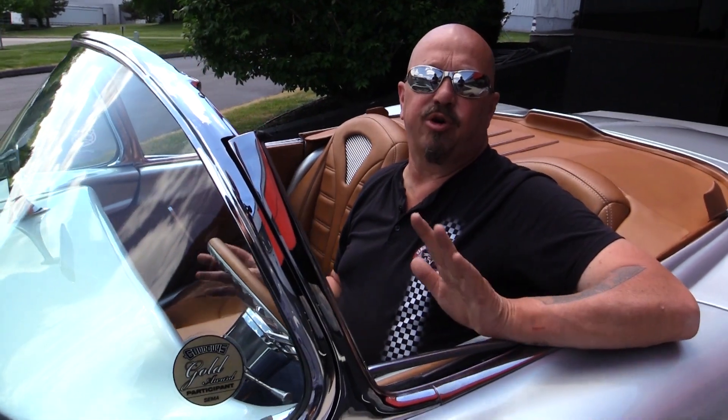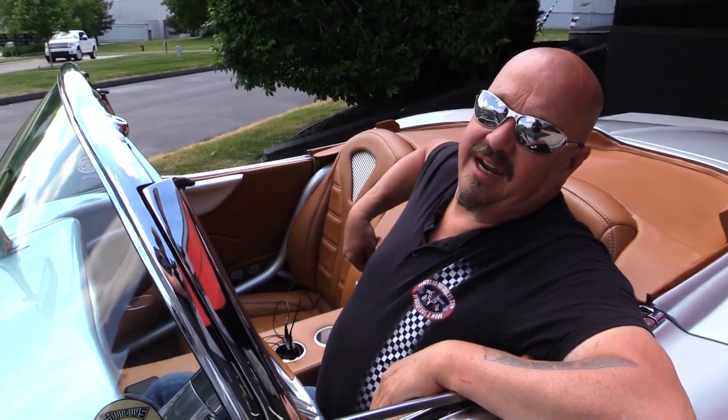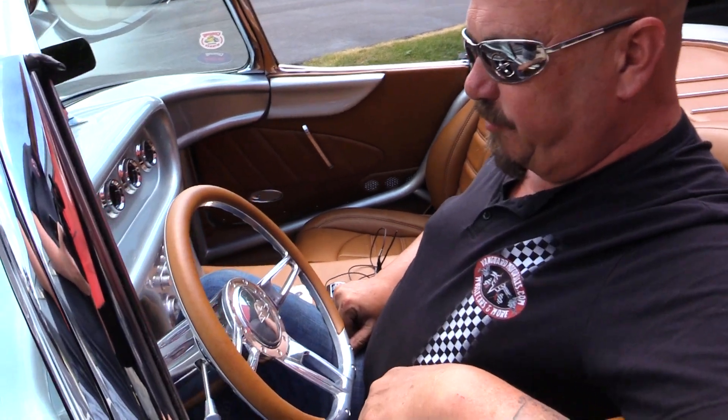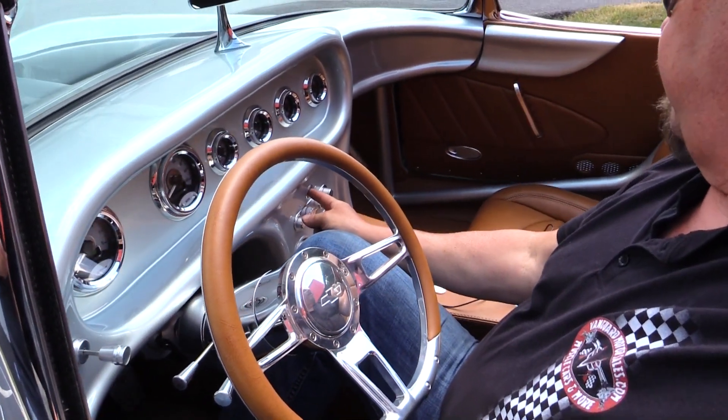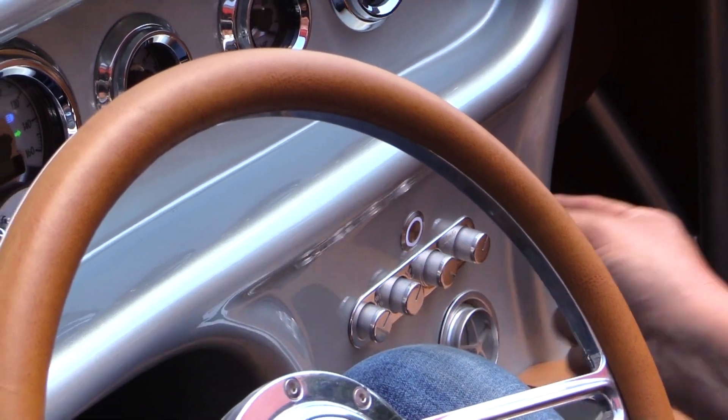This thing's got a really cool method for starting it. First of all, the battery shutoff is right here inside there — click that on. Put your foot on the brake, and then you hit this button right here for five seconds. Then you let off of it.